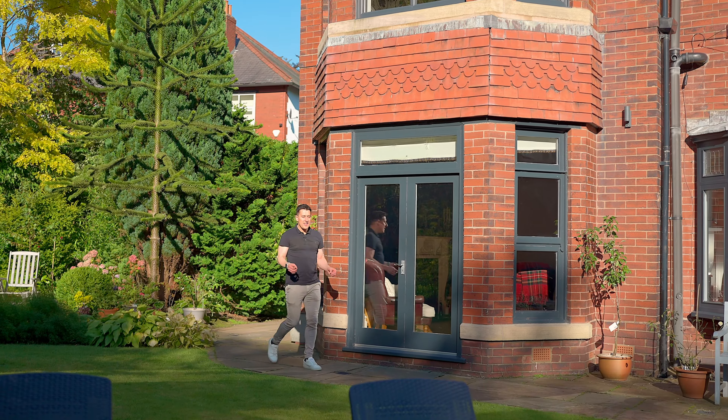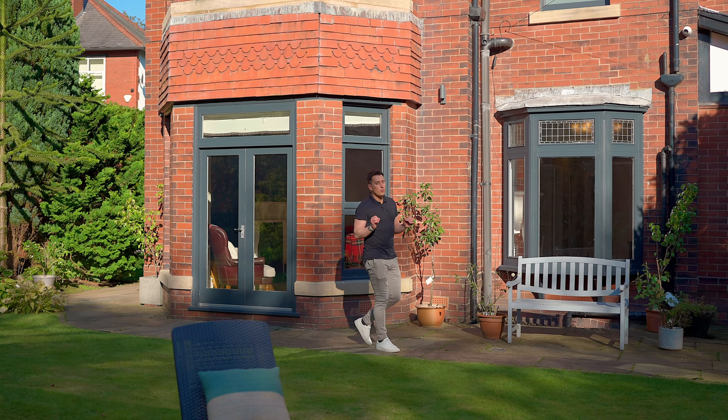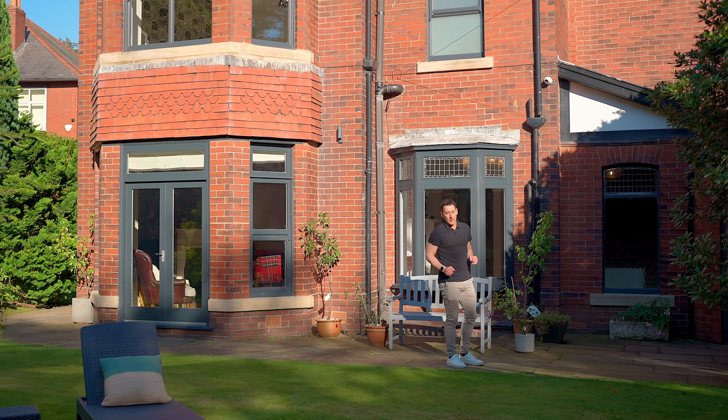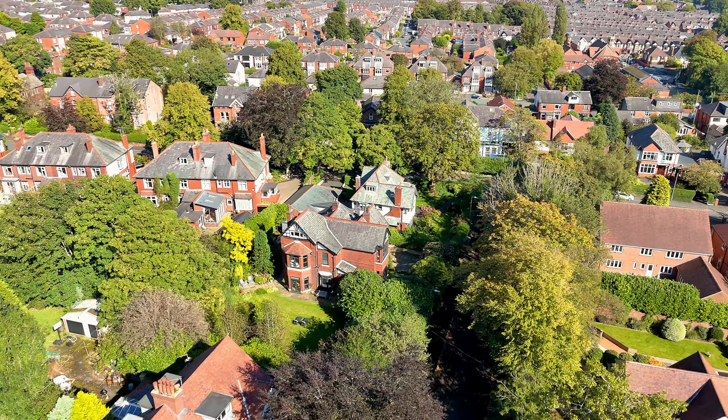So there you have it. This is a phenomenal period home and opportunities like this don't come up often. There's bags of potential with it but it's already perfect for a large family. If you'd like to come and see more, get in touch on the details that follow — I'll be delighted to show you around.